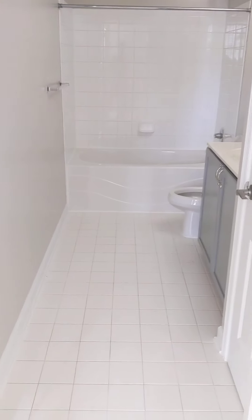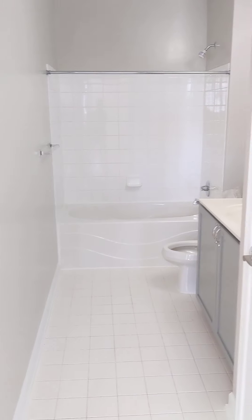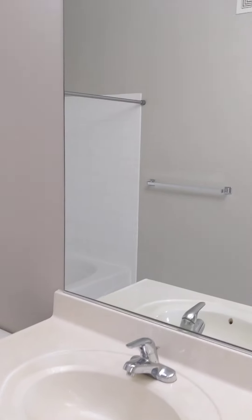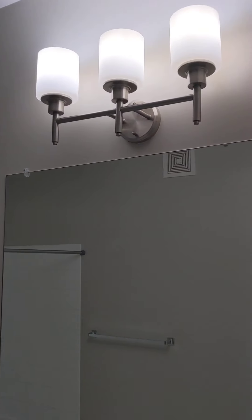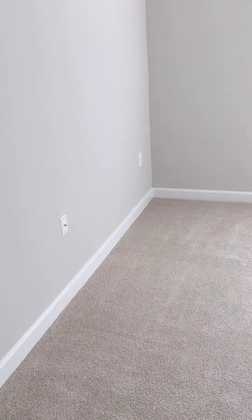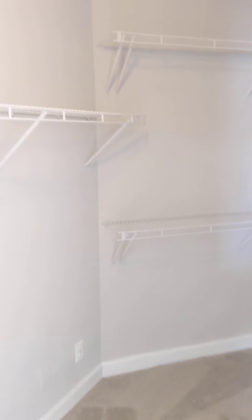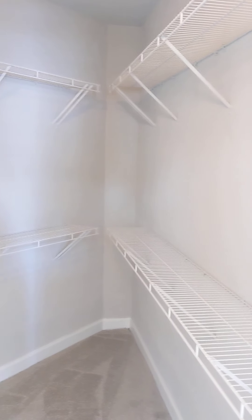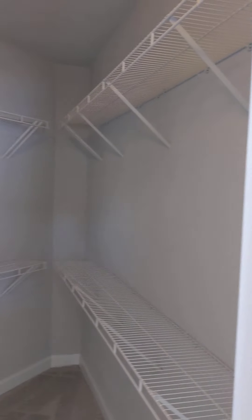For the master you do have a private master bathroom with the same gray cabinets and updated lighting as well. And then your linen closet for extra storage here. And then every master needs a big walk-in closet and this does not fail — it just goes and goes with plenty of storage along the way.